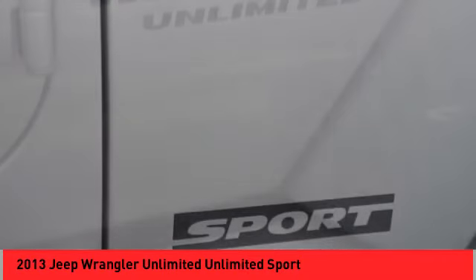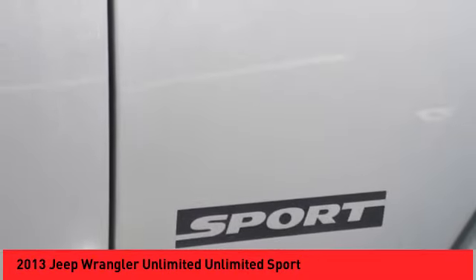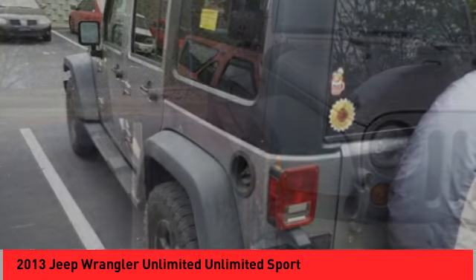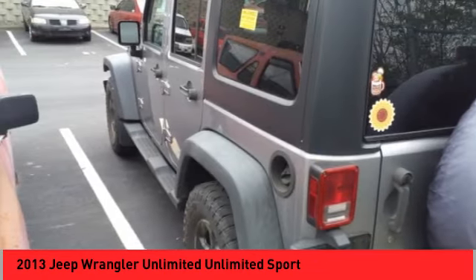Here are some of this vehicle's great options: power heated outside mirrors, brake assist, remote keyless entry, fog lights, speed control, four wheel disc brakes.